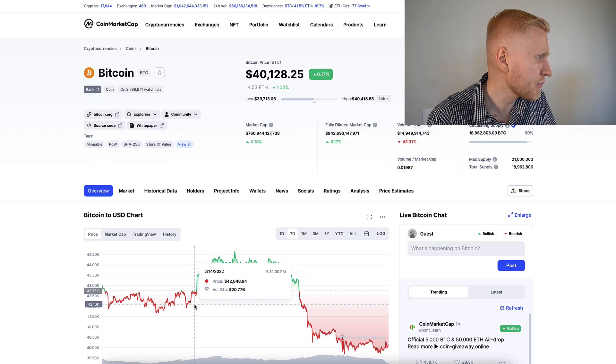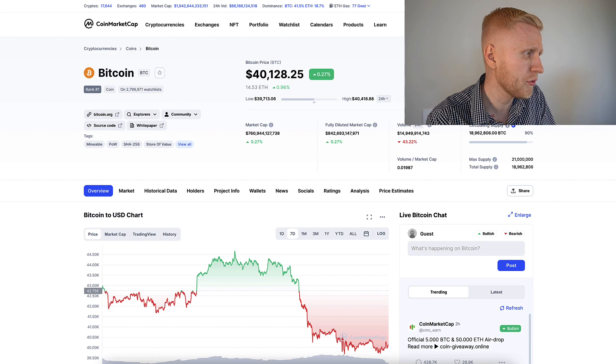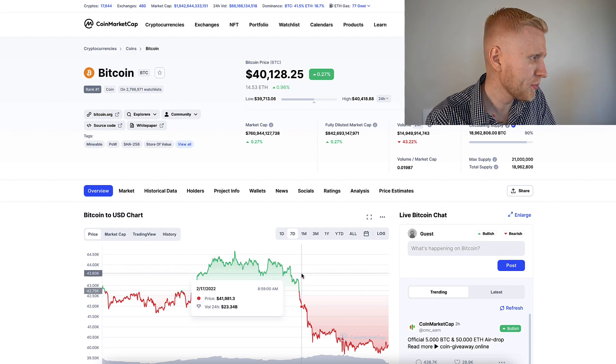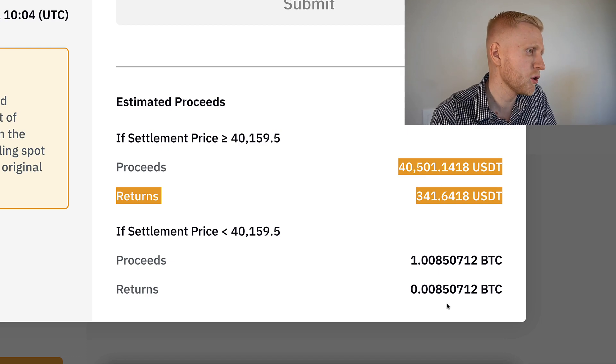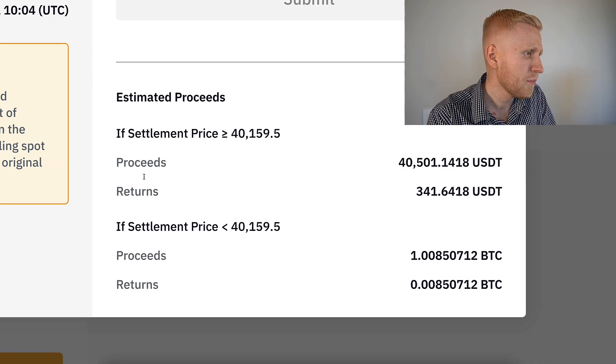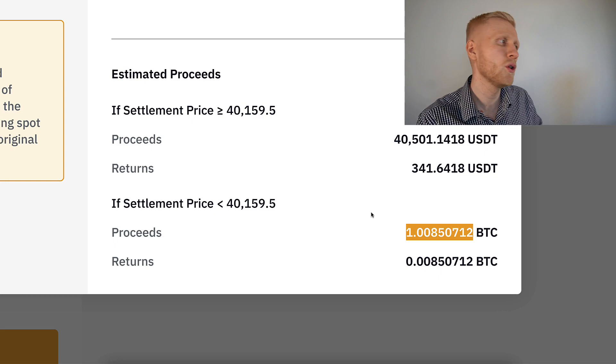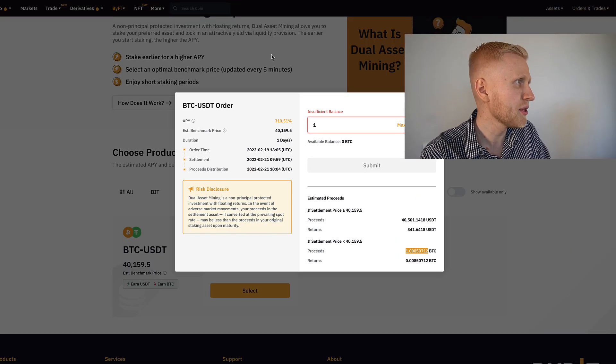For example, if Bitcoin went from $42,000 all the way to $44,000 in one day — that would be $2,000 profit — you wouldn't get all of that. And here, for example, it dropped $1,000 or $2,000 in a day; you would get a little bit of that back because you get more than one BTC. You put one BTC but you get more than one BTC — you get 1.0085 BTC. So a little bit more.